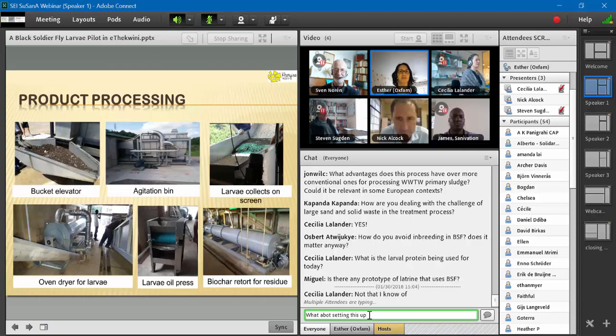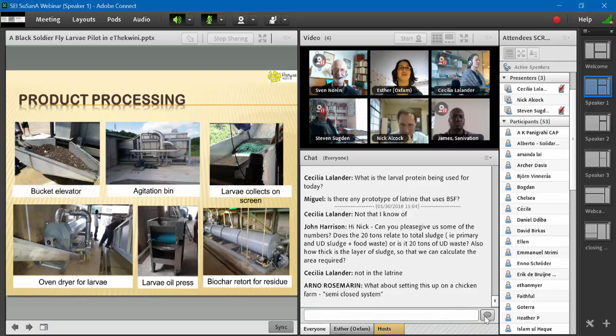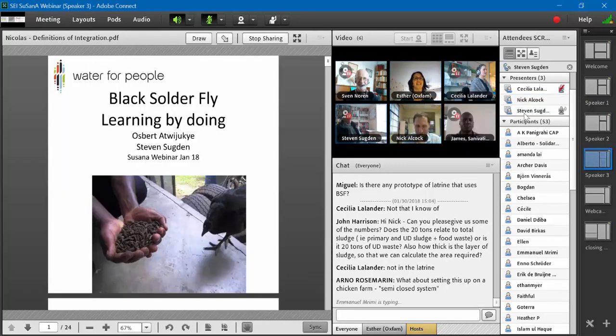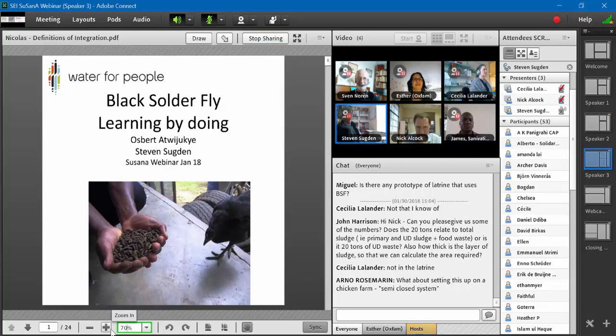We're going to leave it there and move to Steve's presentation. There's a question about inbreeding in black soldier fly larvae that may also come up in Steve's presentation. Thank you, Nick — that was really interesting. Steve, are you ready to enlighten us with what Water for People have been doing in Uganda? This is the low-tech, low capital cost approach to black soldier fly, very much a process of learning by doing. I should be presenting this with Osbert, my colleague, but unfortunately his internet connection isn't good enough — he's based in Uganda.